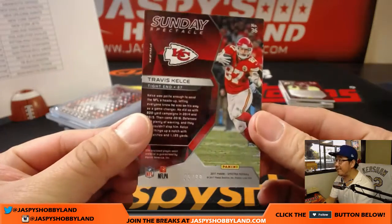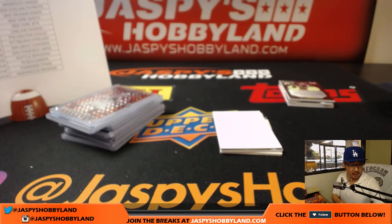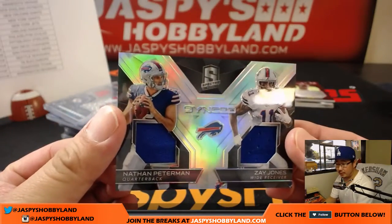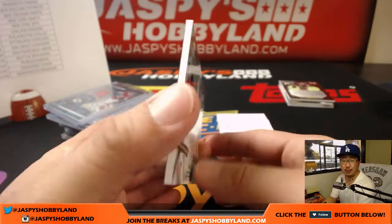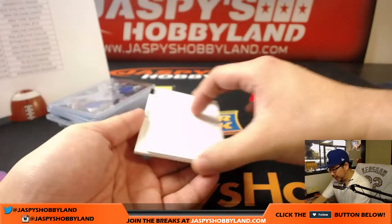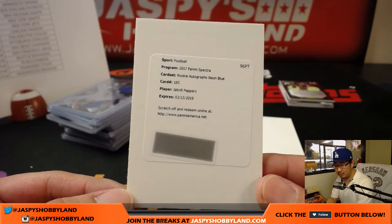Next up, 85 out of 99, Travis Kelce, neon blue relic. That'll go to the Chiefs — that'll go to William. We've got the Buffalo Bills. That'll be William as well. St. Swatch is Nathan Peterman and Zay Jones, 111 out of 199. We've got a redemption. The redemption is — bam — Jabril Peppers rookie autograph, neon blue. That goes to the Browns. That is William Hummel. Nice one, William.